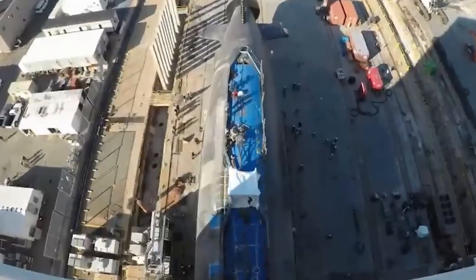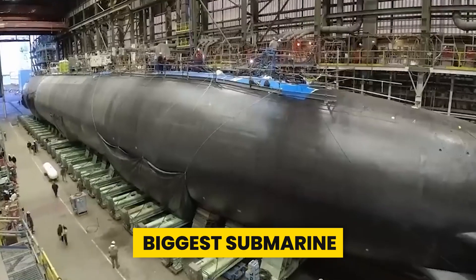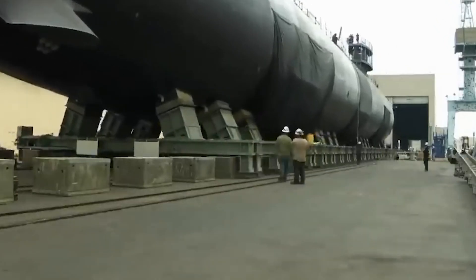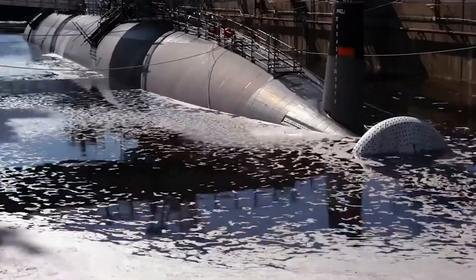Have you ever wondered what it takes to build a submarine larger than anything ever seen before? Building the biggest submarine in the world is a monumental feat that requires a fusion of cutting-edge technology, intricate engineering prowess, and unwavering determination.